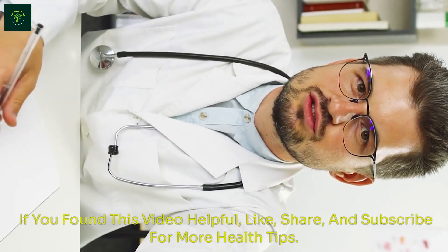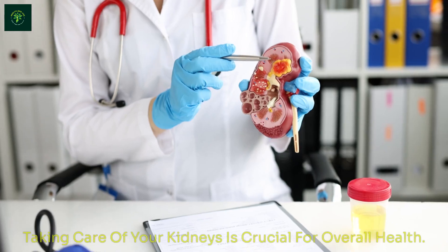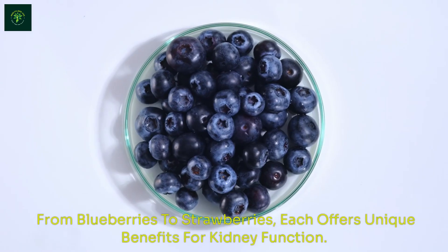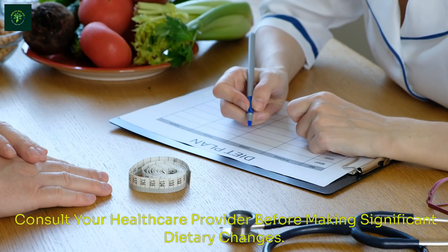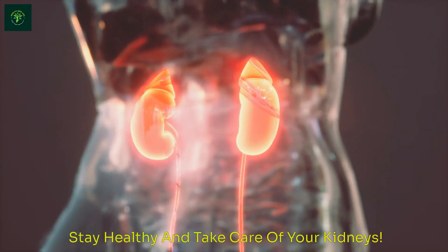Thanks for watching. If you found this video helpful, like, share, and subscribe for more health tips. Taking care of your kidneys is crucial for overall health. Incorporate these 12 foods into your diet — from blueberries to strawberries, each offers unique benefits for kidney function. Consult your healthcare provider before making significant dietary changes. Stay healthy and take care of your kidneys.